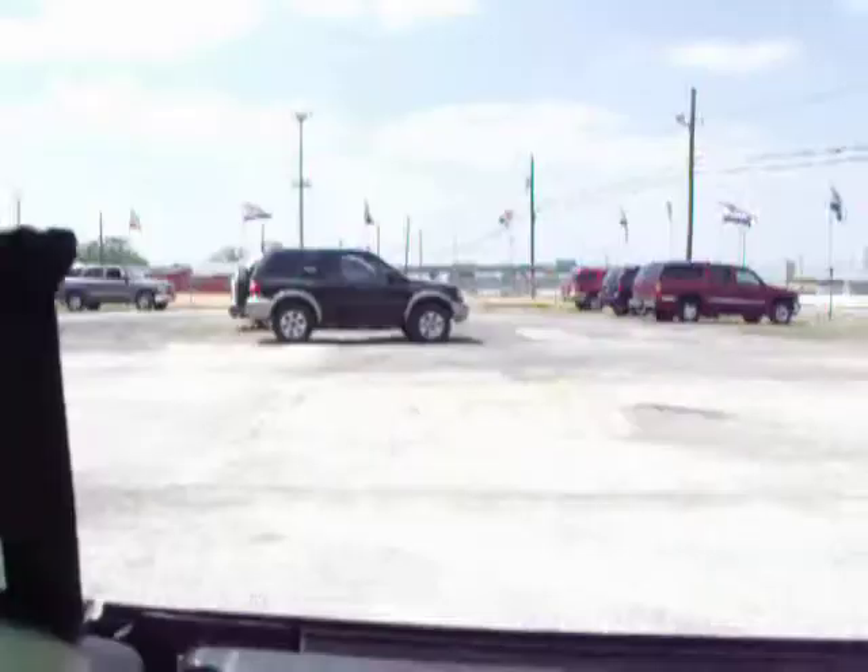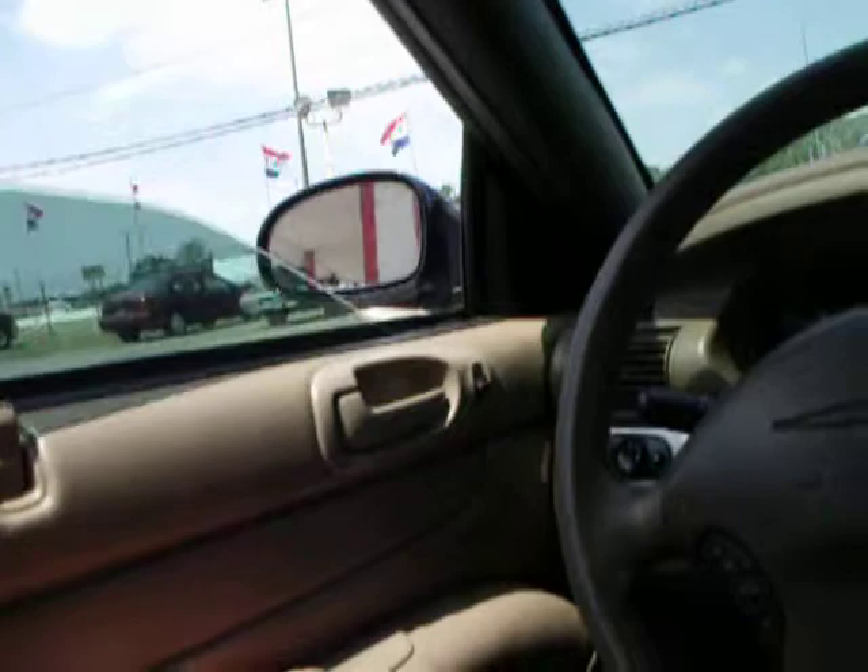Convertible — let's start it up. The window goes up, that one goes up. Turn the radio down, turn the air conditioner on.